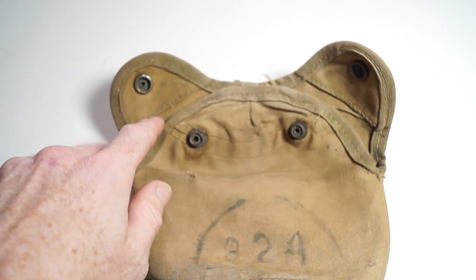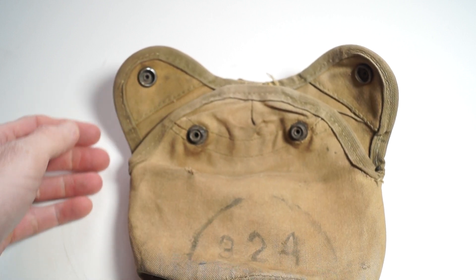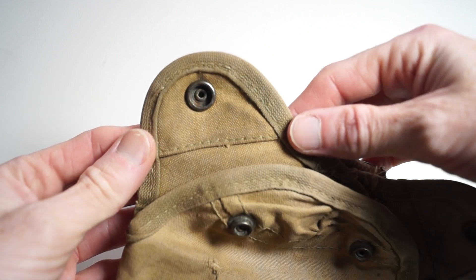All of the Marine Corps covers would have had the ink stamp in here, but it's long gone.